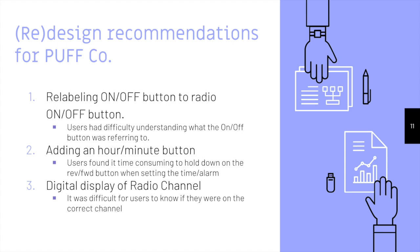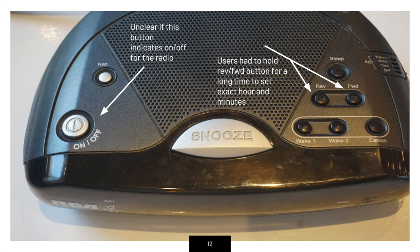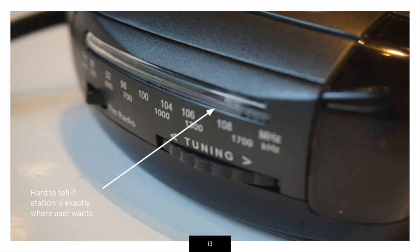Based on our usability tests, we would recommend to the company to relabel the on and off button, adding an hour/minute button, and the addition of a digital display of the radio station.